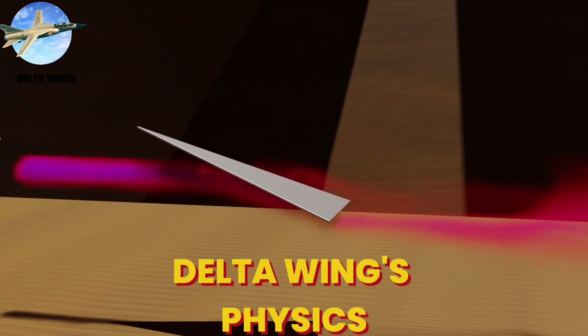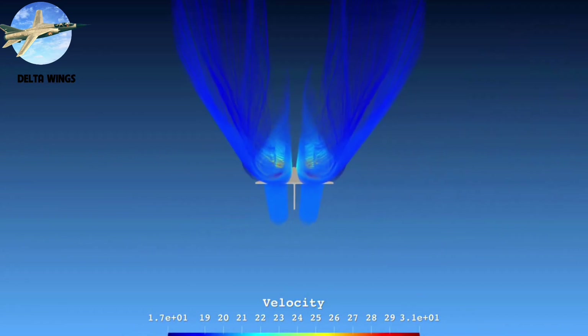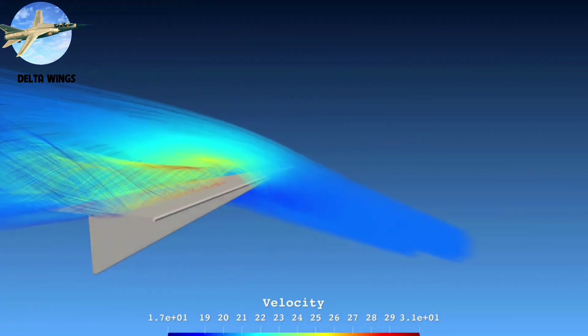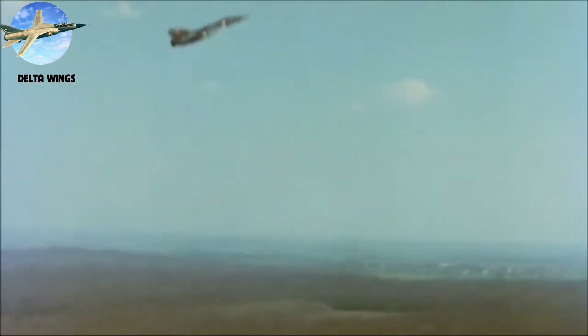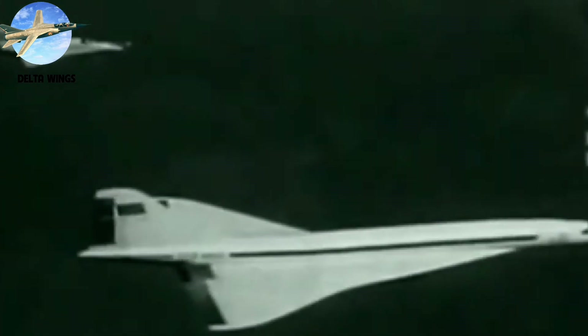The delta wing's genius lies in its physics. The sharp leading edge creates powerful vortices — spinning tubes of air that generate lift at high angles of attack. At supersonic speeds, its swept leading edge stays behind the shock wave, dramatically reducing drag: one design solving two critical challenges. The Mirage III proved the concept's lethal effectiveness — during the Six-Day War, Israeli Mirages spearheaded Operation Focus, helping destroy hundreds of Arab aircraft in just three hours. Meanwhile, the Soviet delta-wing MiG-21 became history's most produced supersonic fighter with 11,496 units, seeing combat from Vietnam to Desert Storm.